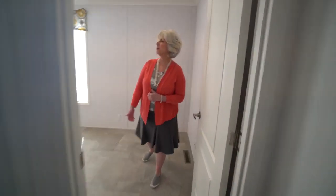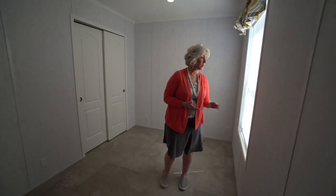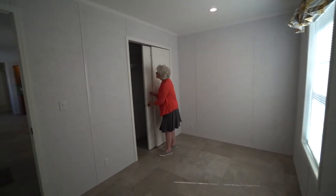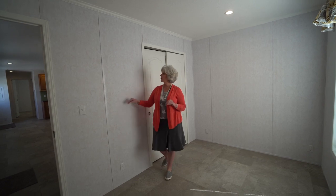This is the other bedroom, a little bit smaller, so it could be a great den or guest room. There's a window on the front side, bypass closet doors, and wire racking. We had the bedrooms papered in a beautiful neutral color so that you can make it your own.